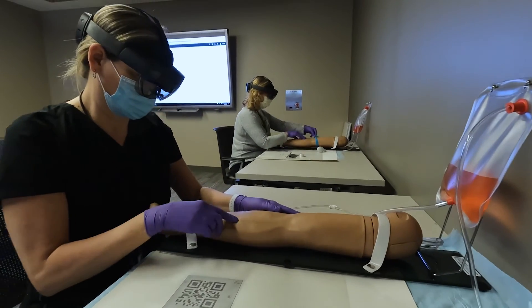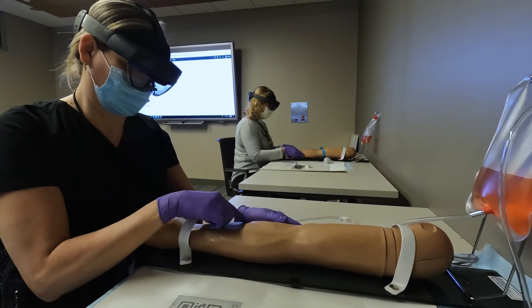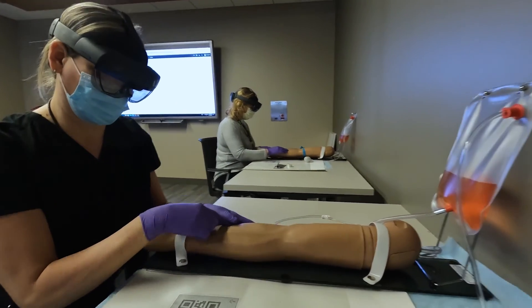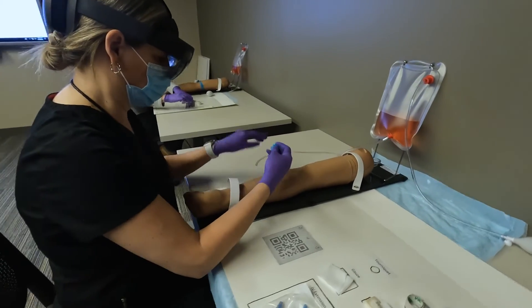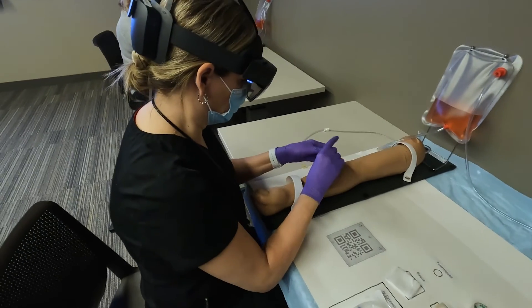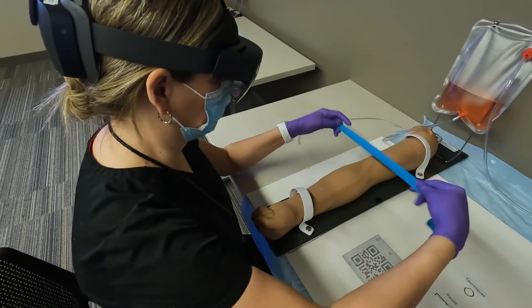Our skills training room is primarily used by graduate level students and houses our task trainers, which allow students to practice skills such as lumbar puncture, central line placement, and intubation. This space can also be used to do casting, practice, and suturing.